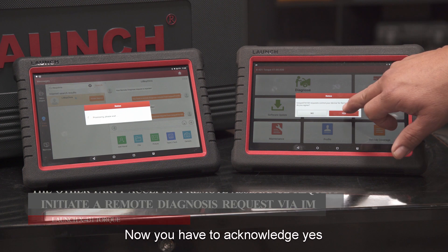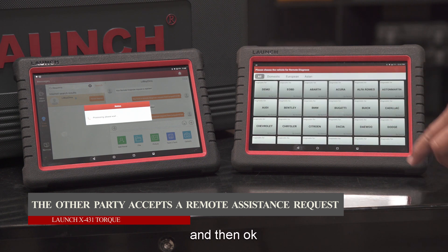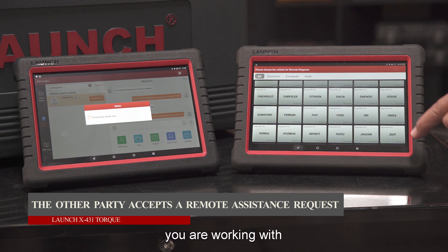Now you have to acknowledge yes, and then okay. Then select the vehicle brand that you're working with.